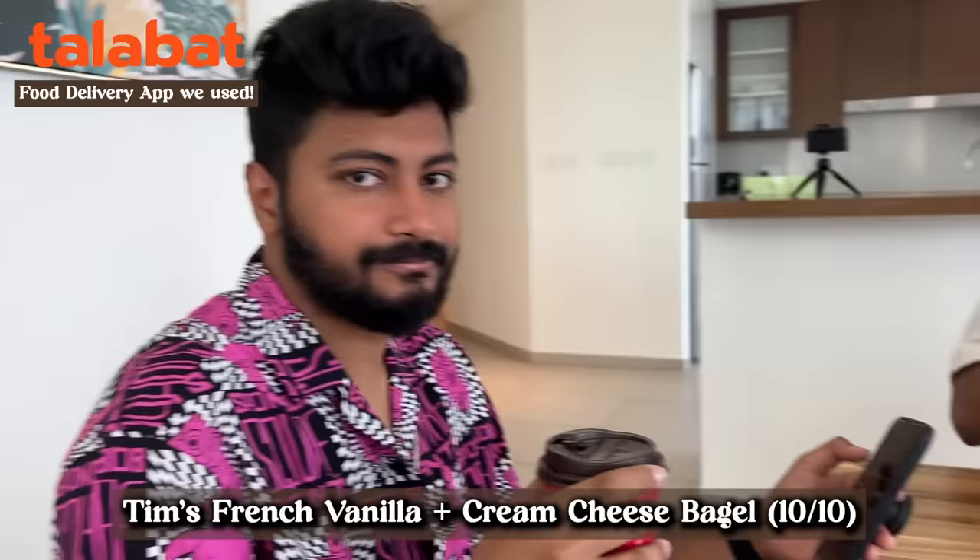Good morning! It's our last day here in this Airbnb — I am so sad but hoping to come back one day. Two days in a row we are having Tim Hortons. Tim's French Vanilla — and it's too good!